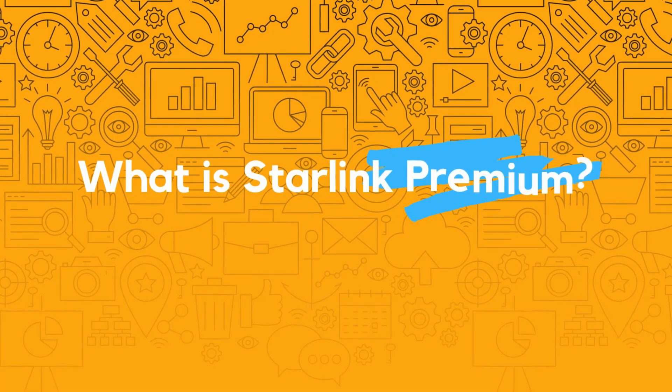So firstly, with the announcement of Starlink Premium coming from Elon Musk on his Twitter page recently, he shared a link that brought us straight to a Starlink Premium page. The first thing to note on this page is that Starlink describes this service as a prime choice for businesses and high demand users. As I scroll down the page, I came across all of the promises that Starlink are making for the Starlink Premium service.